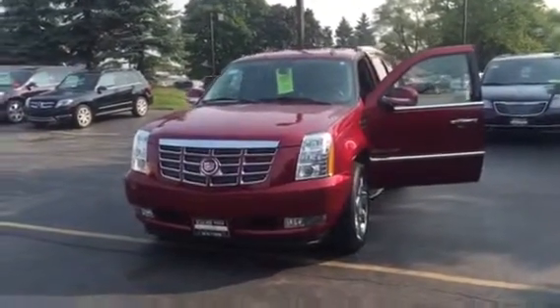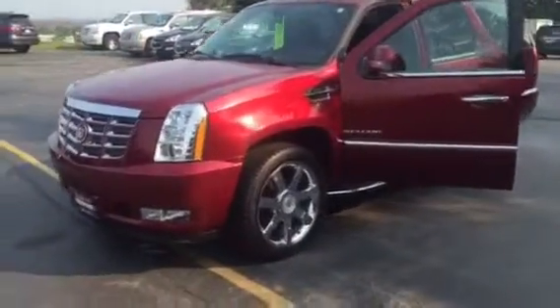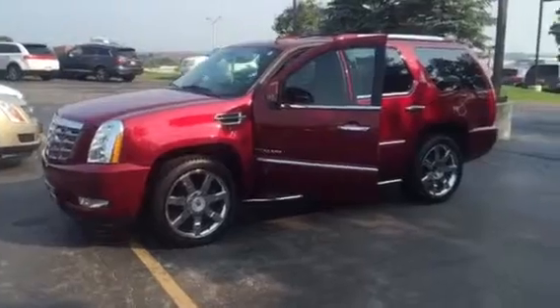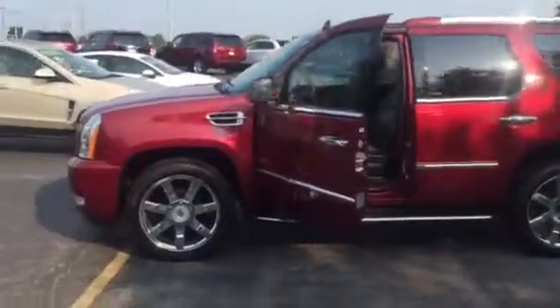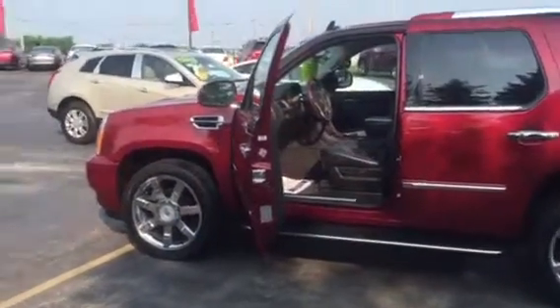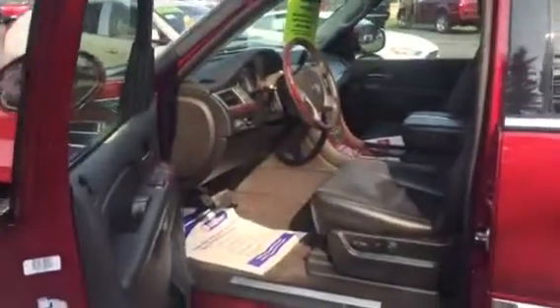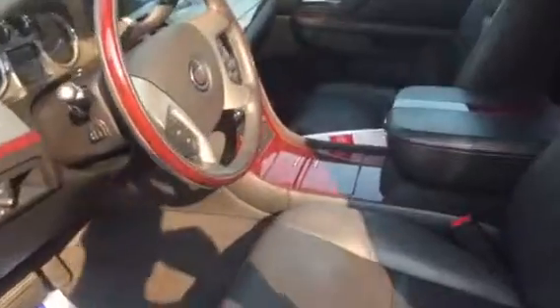Good morning, this is Devon with Boucher Cadillac, today showing you our 2010 Cadillac Escalade that we have available for immediate delivery. This vehicle was purchased new from Boucher, it was serviced regularly at Boucher, and the owner was actually a friend of Frank Boucher, so he meticulously took care of this vehicle. Him and his wife absolutely loved it and traded it in for a new Escalade recently.